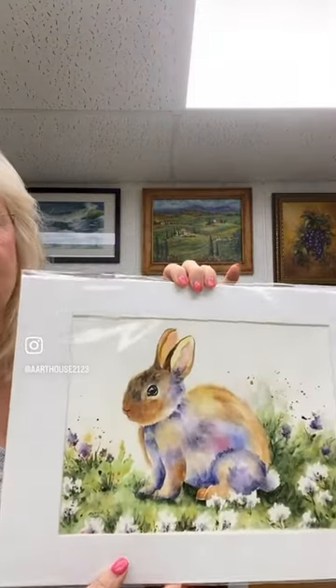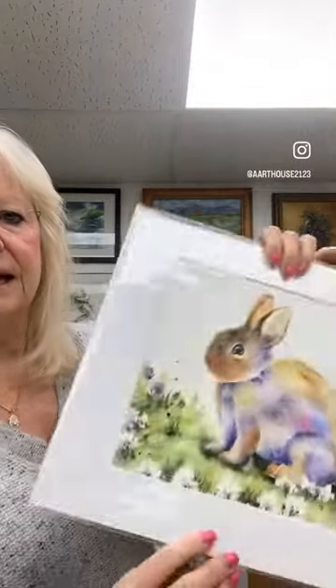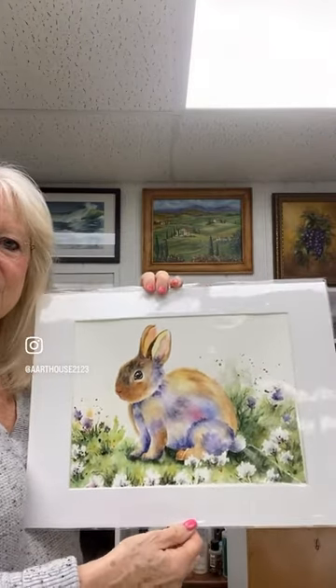This won't last. It's a watercolor, nine by twelve, comes in a white mat in a plastic sleeve, and it's suitable for framing. One spring bunny left, so please jump on this now.